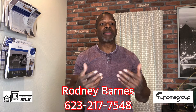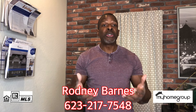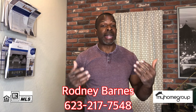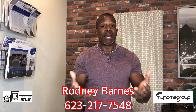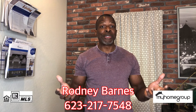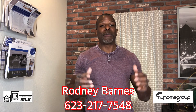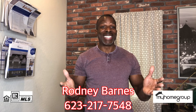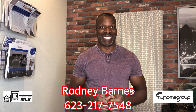If you know someone that could use this information, please share my video. If you do like the content I'm providing, please hit the subscribe button — I'd love for you to be a part of my YouTube channel. Rodney Barnes, realtor with My Home Group. My number is below if you have any additional questions; I am always here to help. Thank you so much and have a fantastic day — take care!